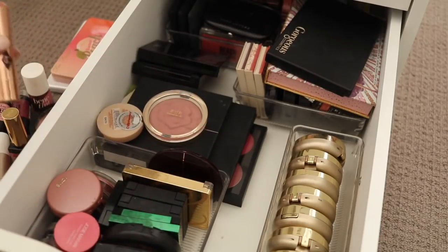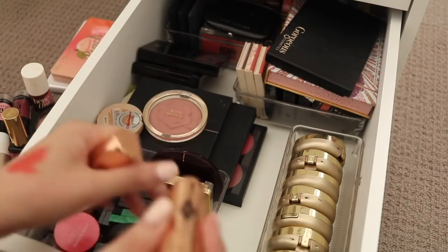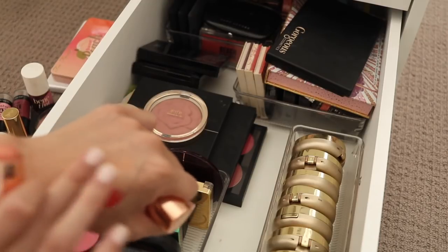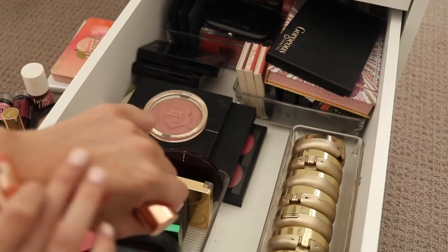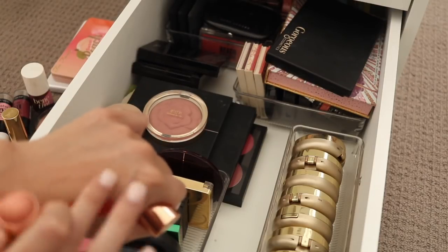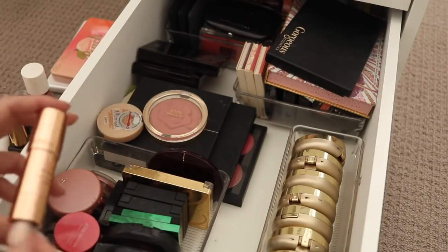Charlotte Tilbury makes such beautiful products and I don't really necessarily want to get rid of them. This one is in Moon Beach which is a little bit more of a wearable colour, although it's too kind of light to be a blush but way too dark to be a highlight. Maybe I'll play around with that one a little bit — technically it should be in the maybe pile.